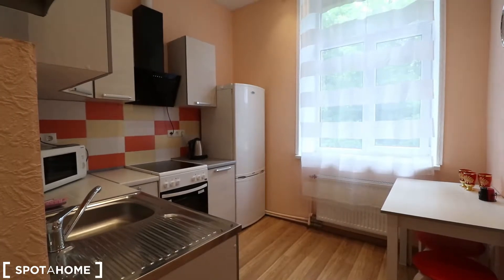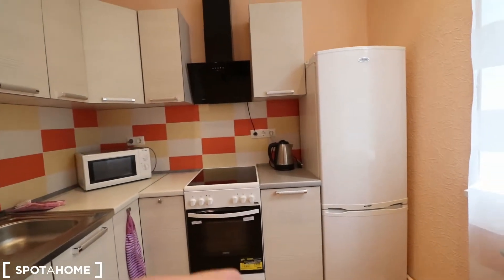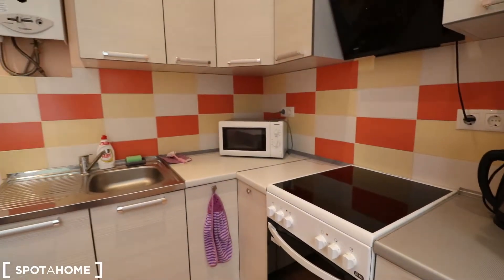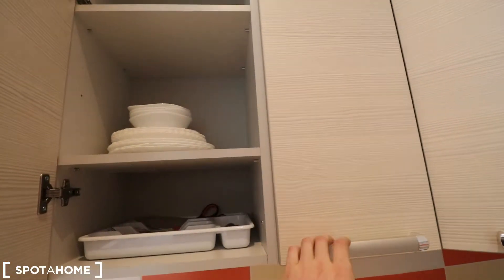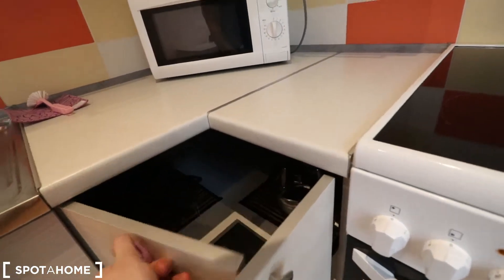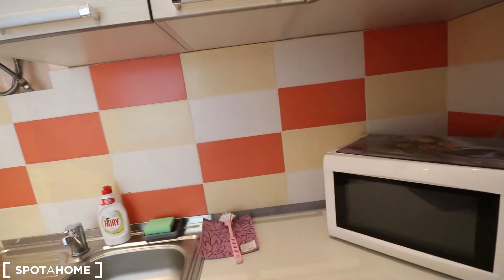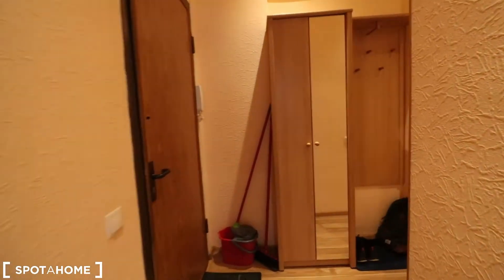The kitchen isn't enormous, but for Riga I'd say it's quite nice. It's fully equipped with a tall fridge that has plenty of shelves and a freezer on the bottom, a nice electric stove and oven, a microwave, and all the kitchen supplies are included — pans and kettles down here too. Everything is thought of and all things are included.